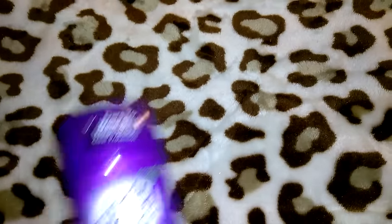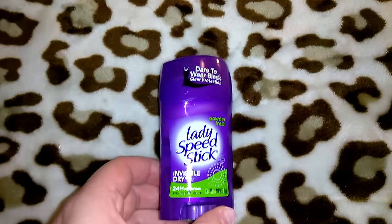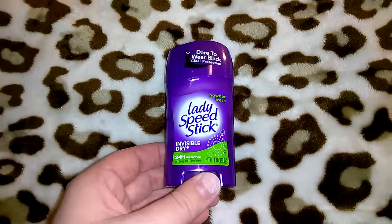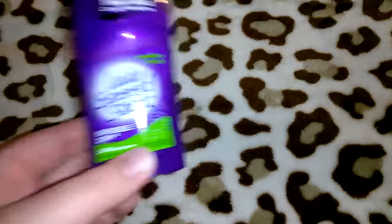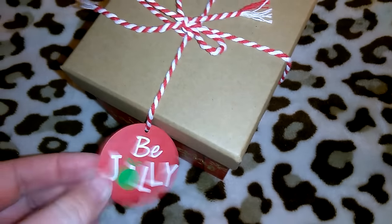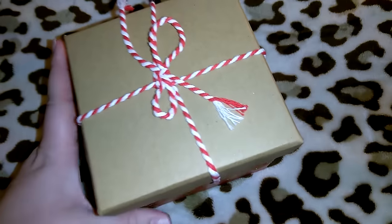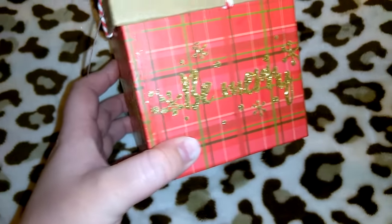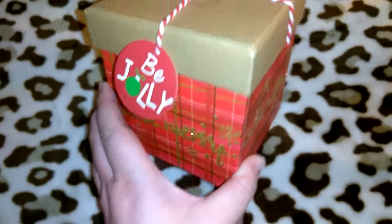I picked up one of my deodorants — the Lady Speed Stick in Powder Fresh, 1.4 ounces. This is my holy grail favorite deodorant, though I do bounce around to different ones. Here's another decorative box — the gift tag says 'Be Jolly,' same top as the others, with gold glitter saying 'Be Merry' and red plaid on the sides.